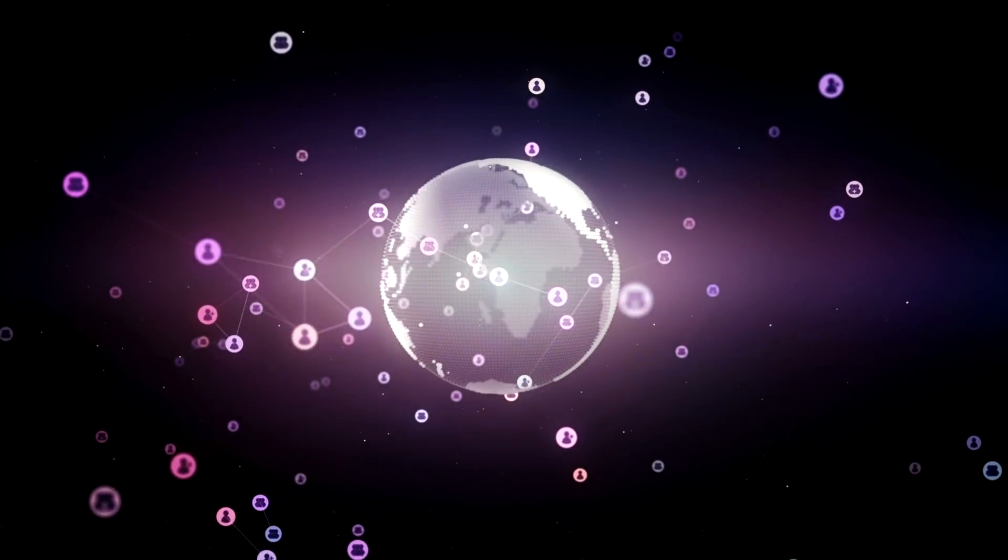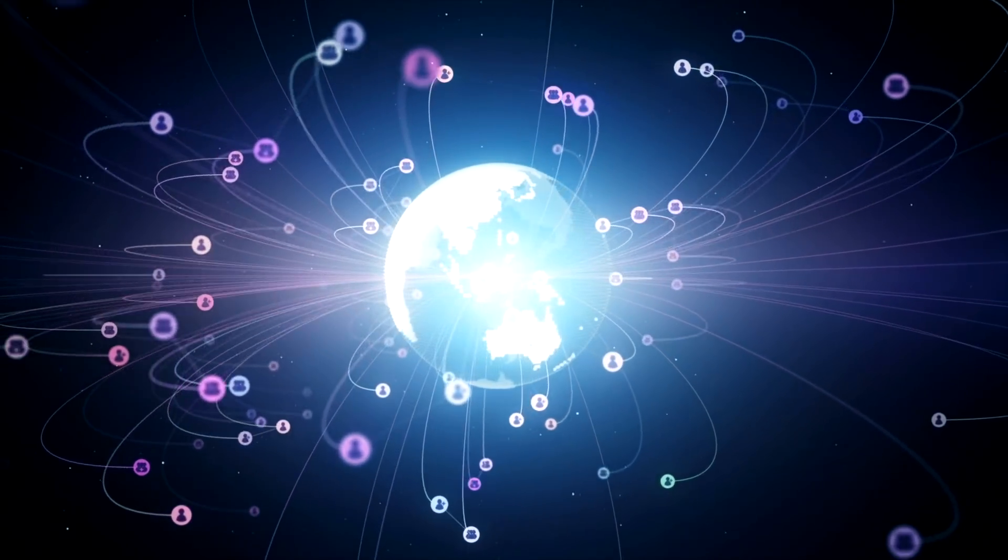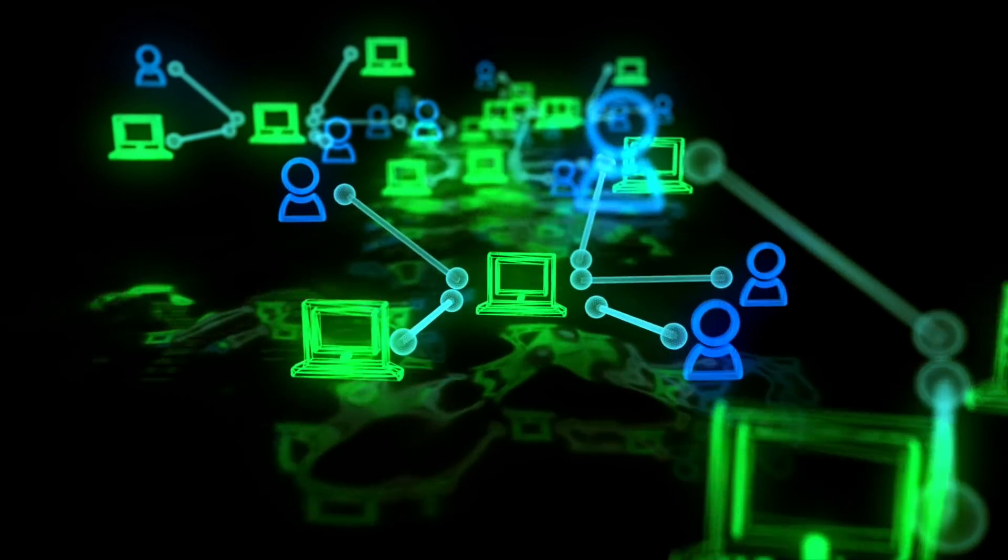The cool thing about blockchain data is it's all public. Every single transaction on a public blockchain is out there for anybody to consume and do with whatever they want. You can take all the transactions that make up a blockchain's public ledger and analyze them — that's what blockchain analytics is really about. Some people use it to call market tops and bottoms, like Glassnode with top-bottom indicators, or to determine whether Bitcoin is in a euphoric state or whether whales are accumulating.